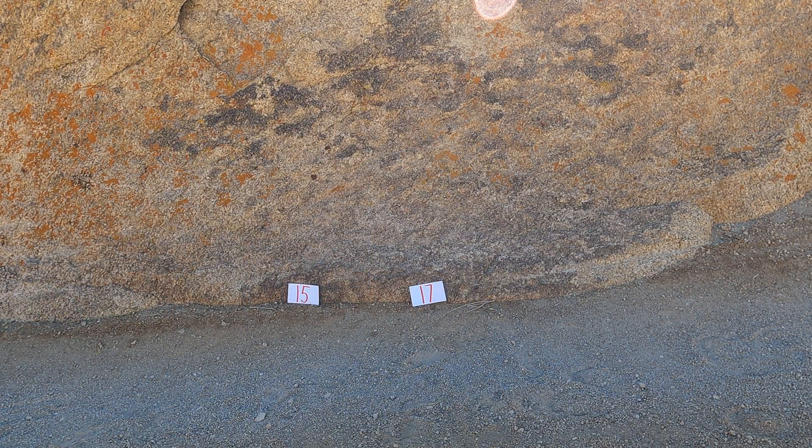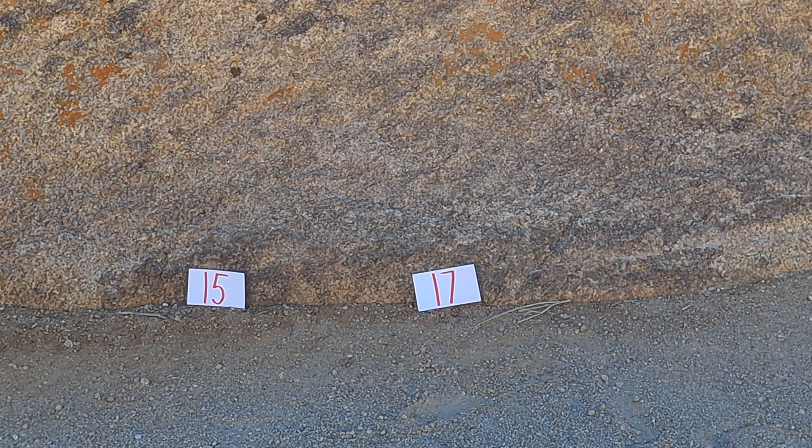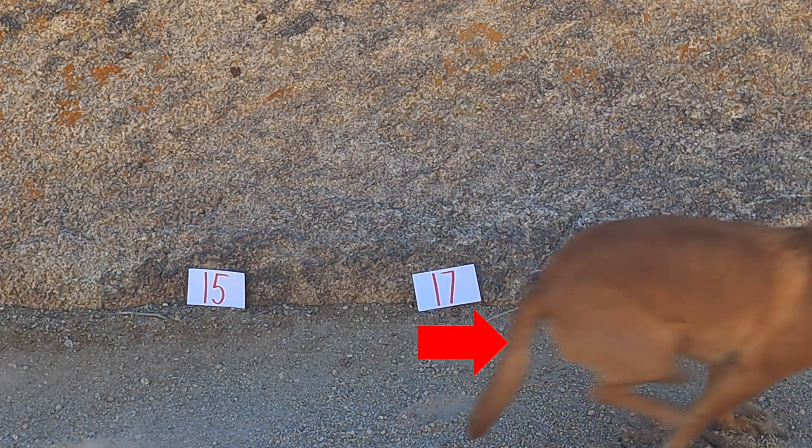Whoa, check it out, Ginger. The numbers just popped up. We counted 17 counters. So should we follow the number and go to the left? Or should we follow the other number and go to the right? What do you think, scholars? Ginger guessed too. Good job. We got to go to the right. Come on, Ginger.